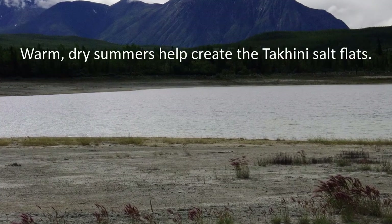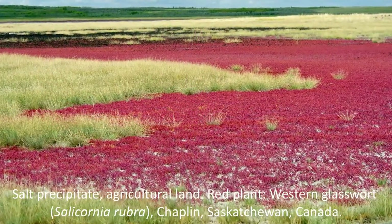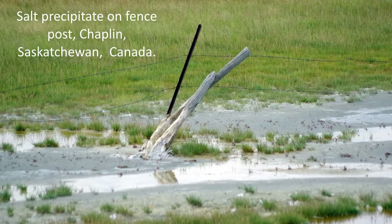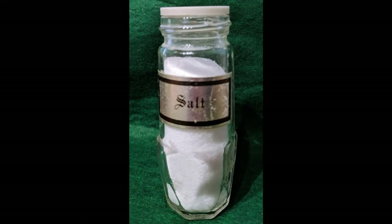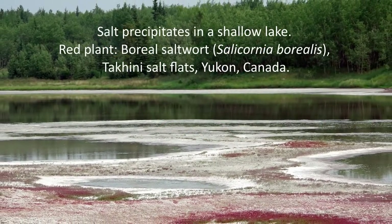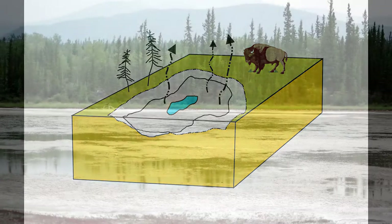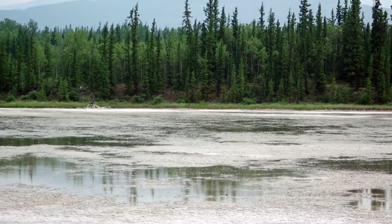Why should we care about halophyte plants? Well, they are different and new to many of us, so that alone is pretty cool and interesting. We also see a trend towards increasing salinity in some agricultural soils, which affects the types of crops that farmers can grow. Understanding how halophytic plants tolerate salty soil may help farmers adapt to this increasing soil salinity trend. As a reminder, the salt exposed on the Takini Salt Flats is not table salt, which is sodium chloride. The salt on the Takini Salt Flats is a sodium sulfate mineral called mirabolite and thenardite.